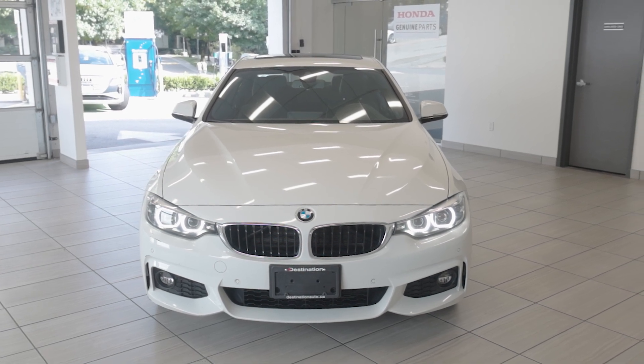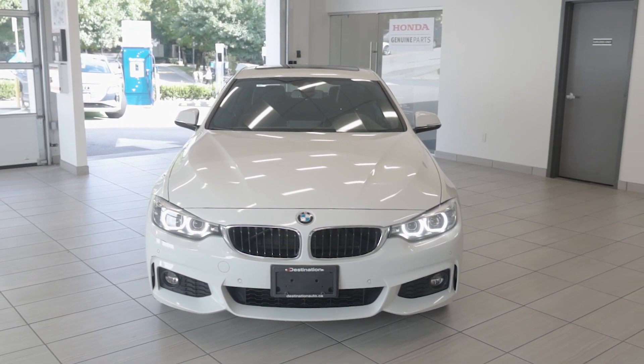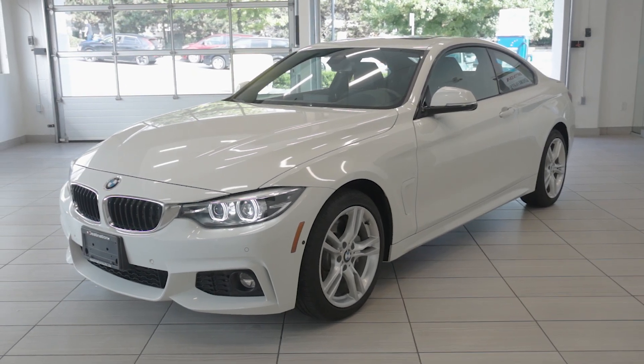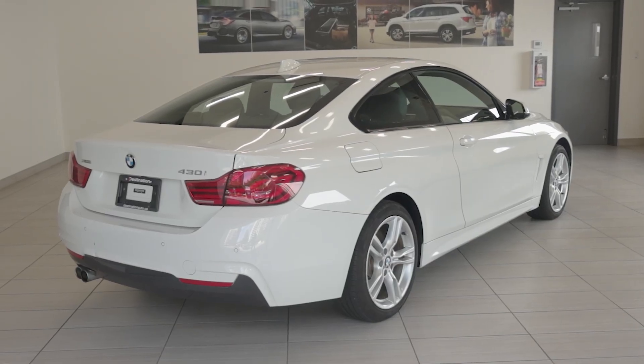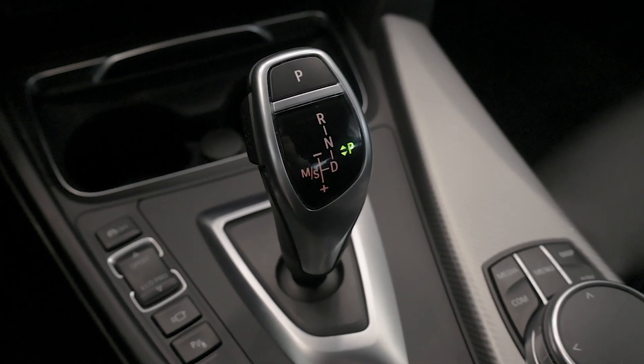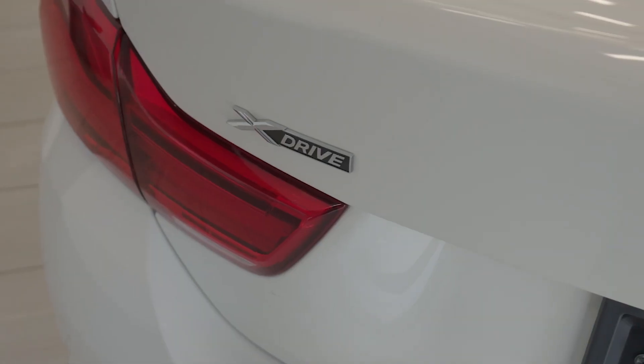Check out this 2019 BMW 430i X-Drive, now available at Destination Honda Burnaby. This stylish coupe is powered by a 2.0-liter twin-power turbo inline-four engine that delivers an impressive 248 horsepower, paired to an 8-speed automatic transmission and BMW's X-Drive all-wheel drive system.